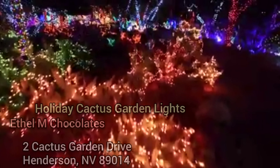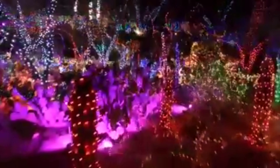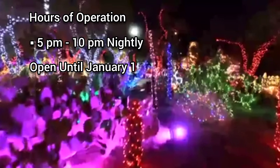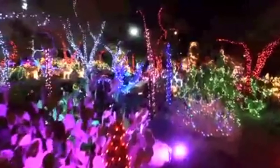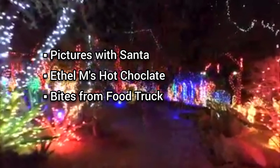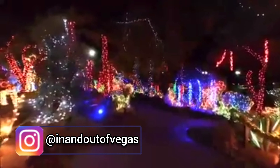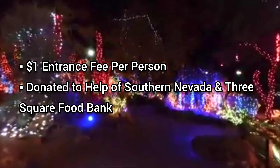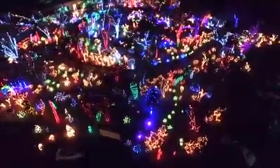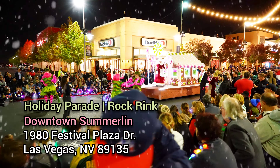Experience a winter wonderland high above the Las Vegas Strip at the Ice Rink located at the Cosmopolitan of Las Vegas. You'll skate over 4,000 square feet of ice, which was recently named USA Today's 10 Best Ice Skating Rinks in North America. You can also enjoy classic comfort food at Overlook Chill, the new Rink Side Cafe, or grab some cocktails and stay toasty by the fire pit at the Chalet.